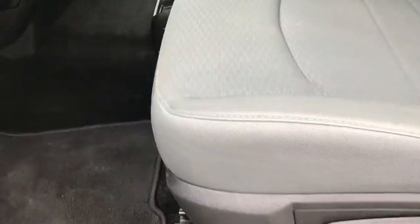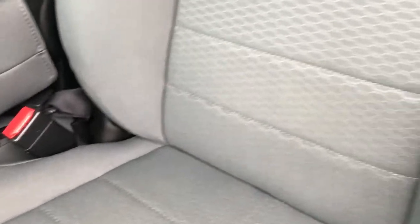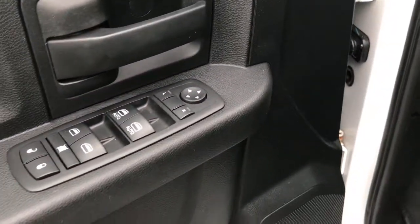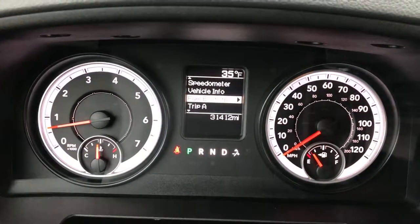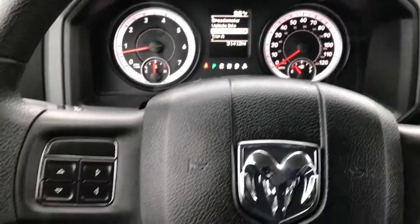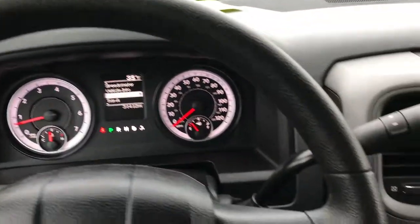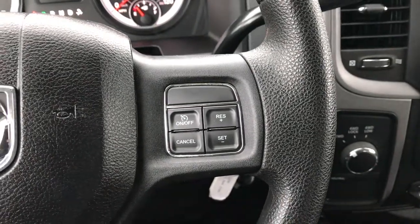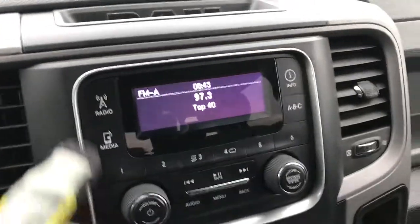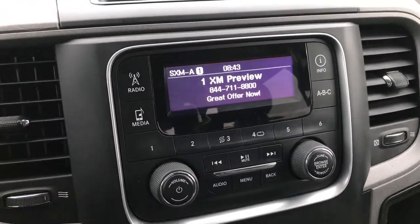Inside, the Tradesman package gives you the gray cloth interior. There are no rips or tears on these seats. It has factory floor mats throughout, and the carpeting is very nice and clean underneath. This one does have automatic headlamps, power windows, power locks, and power mirrors. Inside you can see the truck has 31,412 miles. You have an outside temperature display, a digital speedometer, and a mileage display. Cruise controls are on that side, and information center controls on the left. It has AM, FM, and Sirius XM radio capabilities.